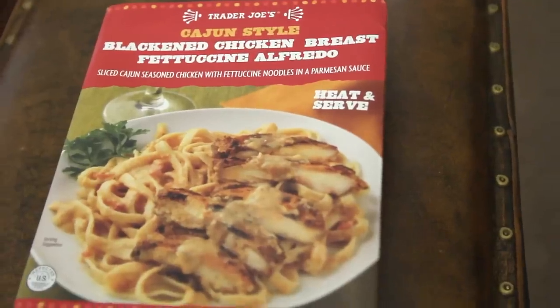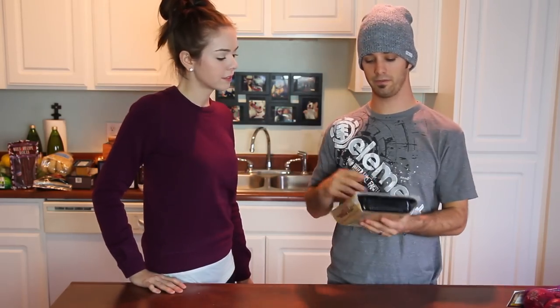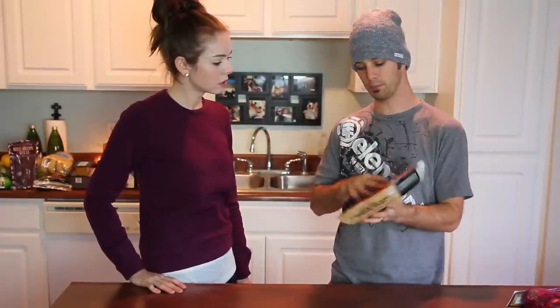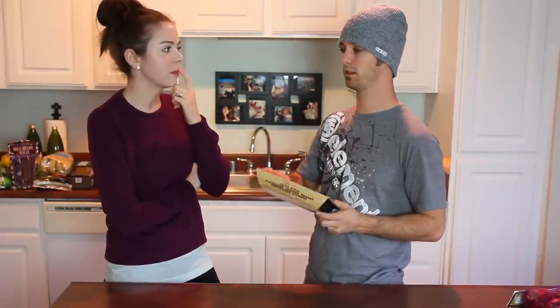I got this Cajun style Alfredo pasta — it's not really as good as the one we make, but it's really good. If you get this, don't put it in the microwave. Get a pan, put a little bit of olive oil and some red wine, dump this in there, cover it for like six minutes, then uncover it and stir until it's really hot. When we made the Pioneer Woman recipe a couple days ago that's kind of like this — it was like ten times better. It was like restaurant quality tasting food, and even better when I had the leftovers for breakfast.